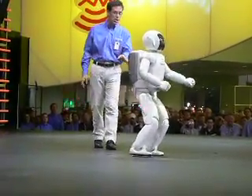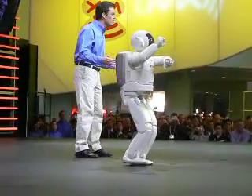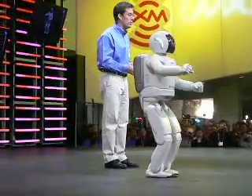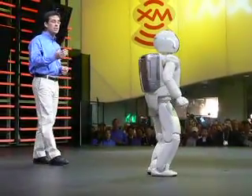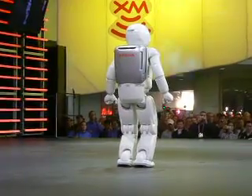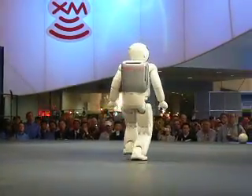Osmo can do this in a straight line or on a curb, which when you think about it, is a pretty good skill to have in trying to navigate some of those tight spaces in a home environment. As you've seen, Osmo takes steps forward with ease. Osmo can do this at speeds ranging from 1.6 to 2.7 kilometers per hour.